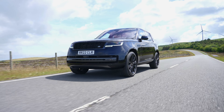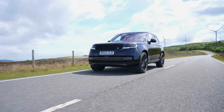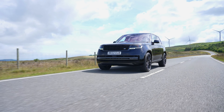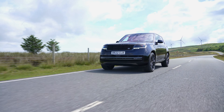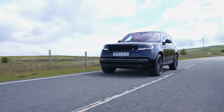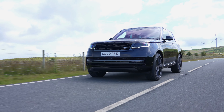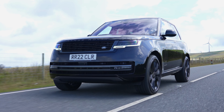Easier on the eye inside and out, this new car sits in its place in the world with domineering confidence. Yes, some may handle better, but few — if any — are as comfortable, capable, or quite so rounded. Therefore, ladies and gentlemen, welcome to the new SUV luxury car benchmark.